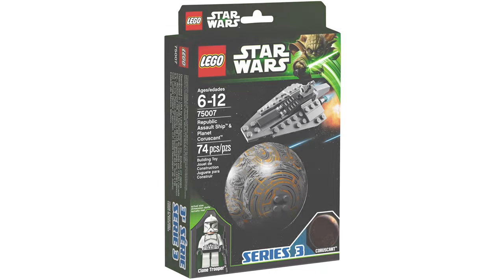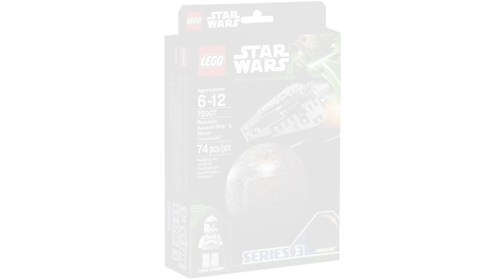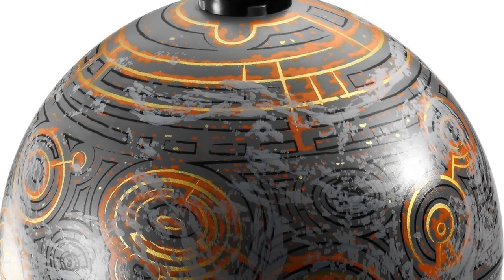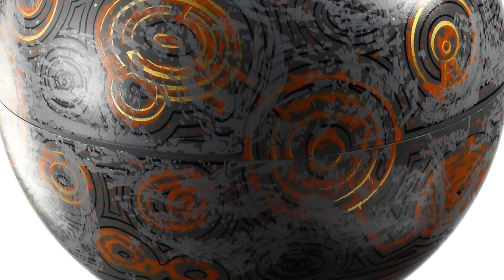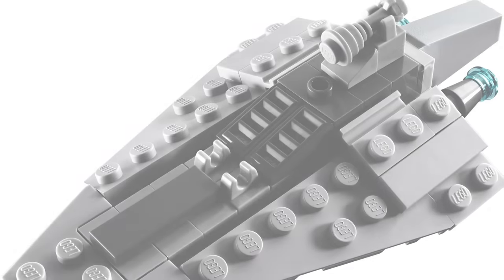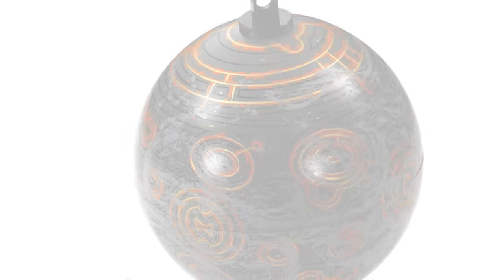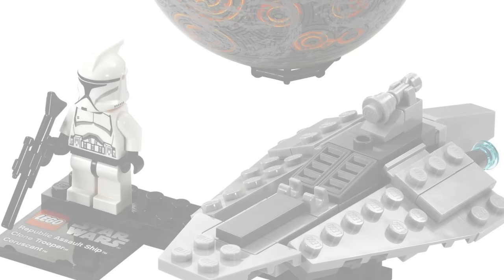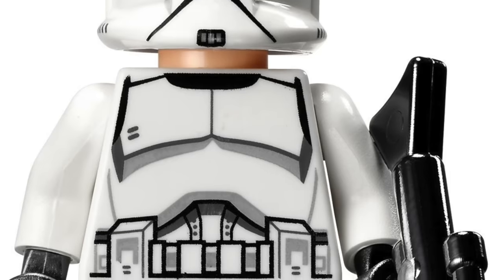In my opinion the worst Lego Star Wars planet set is the 75007 Republic Assault Ship and Planet Coruscant. I felt like Planet Coruscant was just kind of a big gray blob with some clouds and some weird markings on it. Coruscant on the ground level looks really cool, but it doesn't really look that cool to me in Lego form. I think the Republic Assault Ship looks pretty cool, but it's just kind of a one-off — it looks like an Imperial Star Destroyer but it's not. If it was a Venator I think I would have liked this one a little bit more. The Clone Trooper is a nice addition, but it just didn't really complete the set to me.